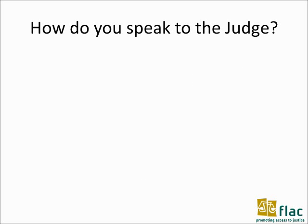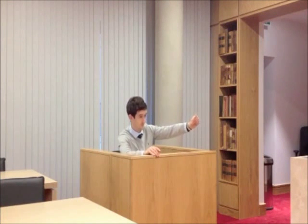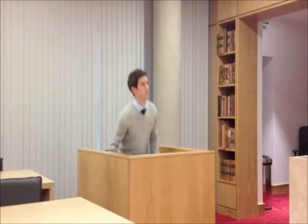How do you address the judge? When speaking to the judge, always address him or her as 'judge,' never as 'your honour.' That wasn't right. Let's try that again. Excuse me, judge.